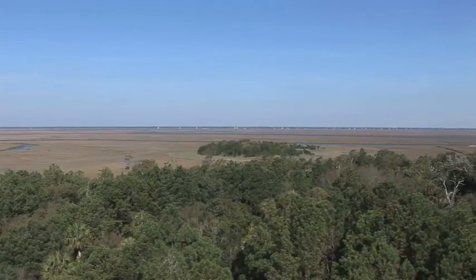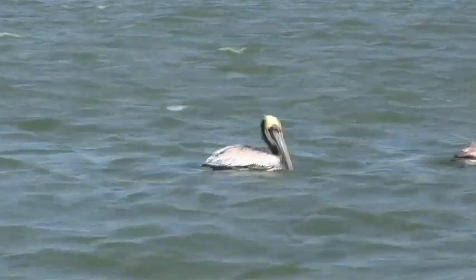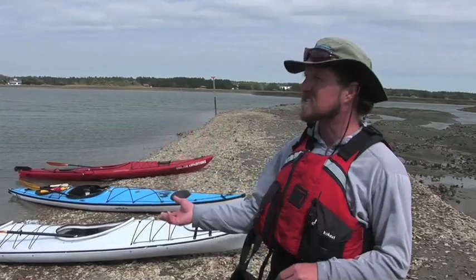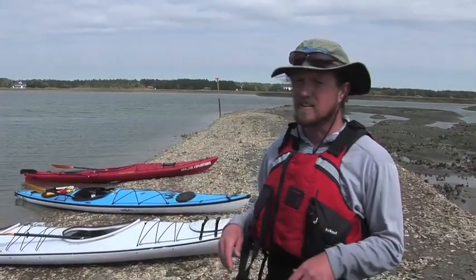The estuary is the base food chain link of the Atlantic Ocean. Everything that lives in the ocean derives its life in one way or another from the estuary — it either gets its start here in the nursery or it feeds on something that gets its start in the nursery.